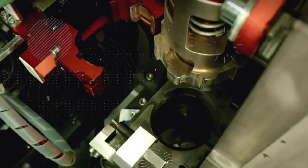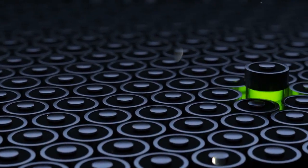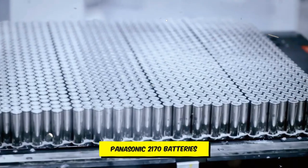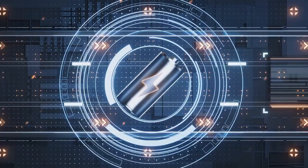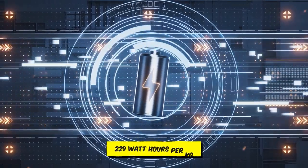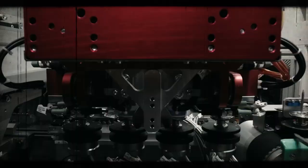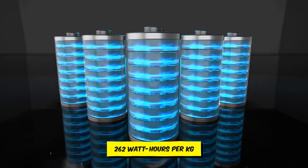However, it's important to recognize certain challenges with the Cybercell. While its production scale is commendable, its efficiency is not yet on par with the existing Panasonic 2170 batteries. The Cybercell offers about 252 Wh per kilogram compared to the 4680's 229 Wh per kilogram. Despite this improvement, it still falls short of the 2170 battery's 262 Wh per kilogram.